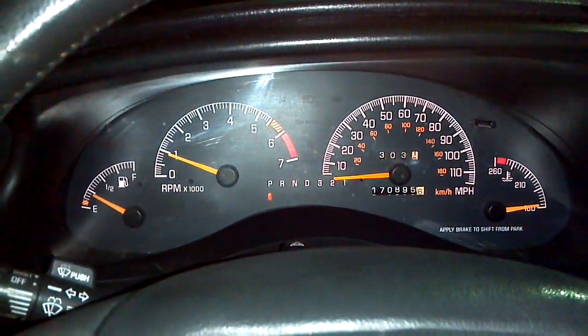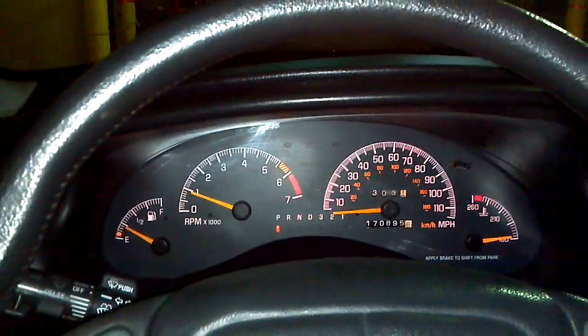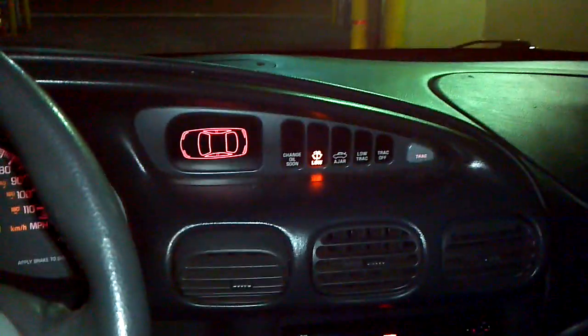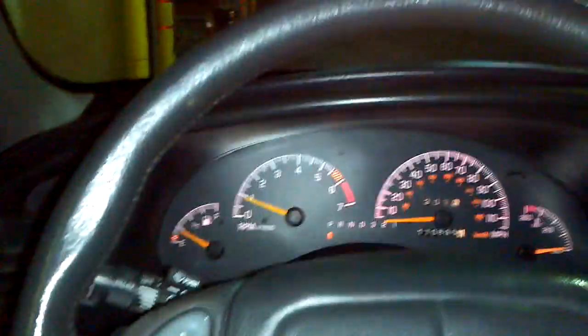We can go ahead and take a look at the dashboard — no dummy lights, no check engine, no brake problems, anything like that. Over here on this auxiliary cluster, I am low on windshield washer fluid; I will have to put some in there. But you can see that right now the car, according to the readouts, is in very good condition.